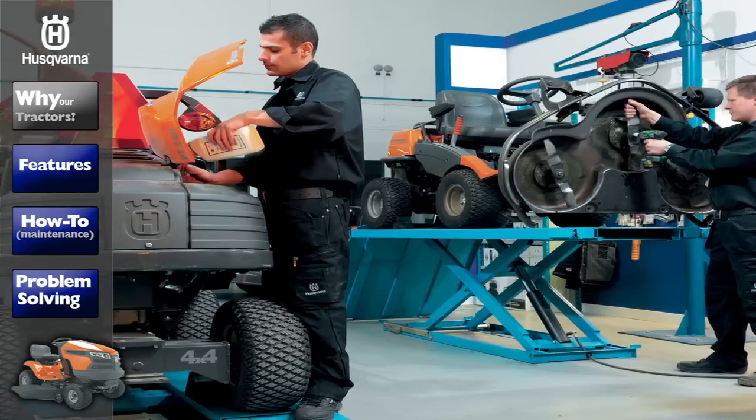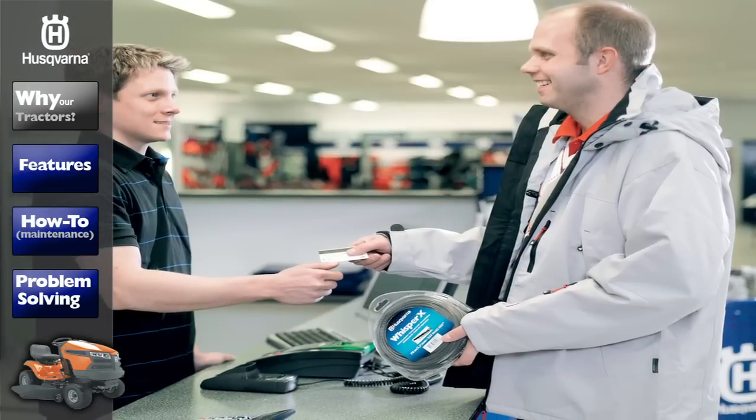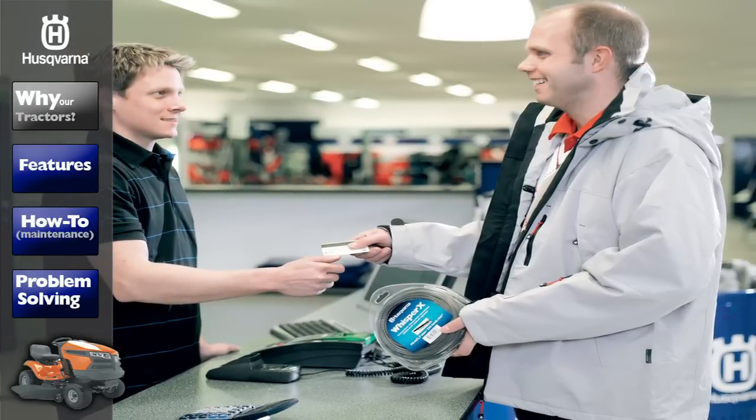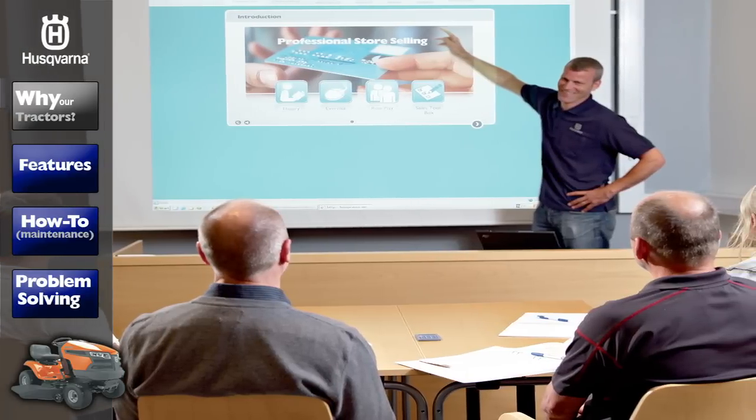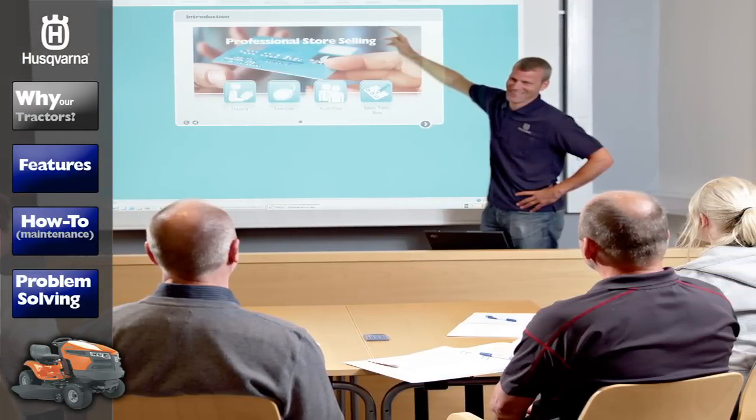Whatever your experience level or knowledge, you may someday need qualified help with your Husqvarna product. Our network of local dealers are given comprehensive training in order to provide you with the highest level of service for the lifetime of your Husqvarna product.